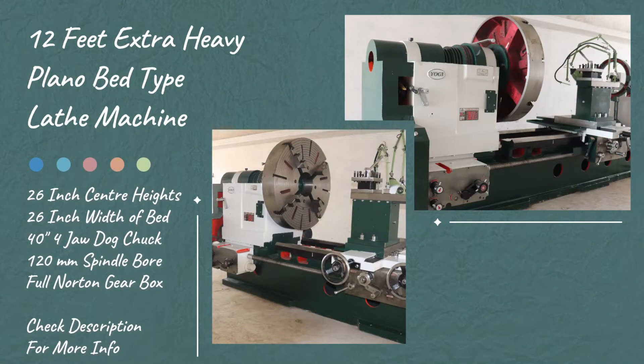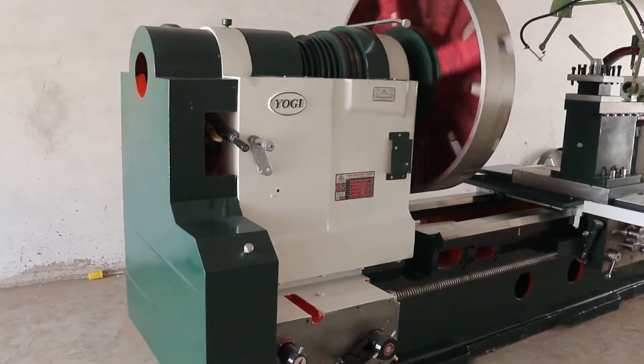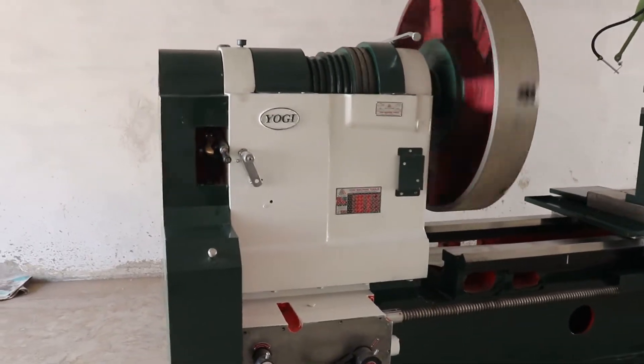Introducing the powerhouse of precision engineering, brought to you by Yogi Machine Tools, the trusted name in lathe machine manufacturing since 1991.